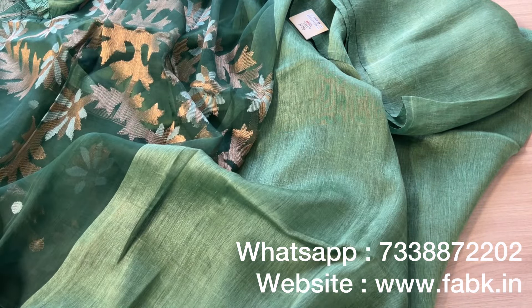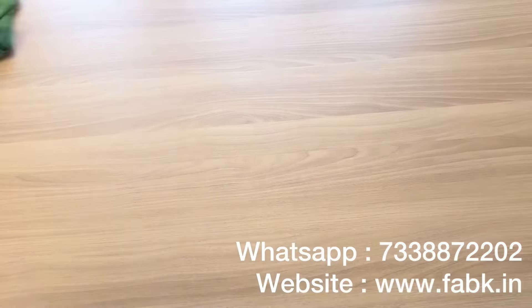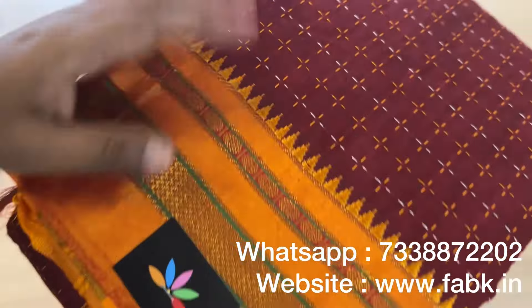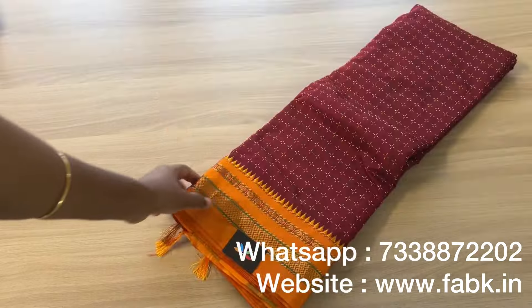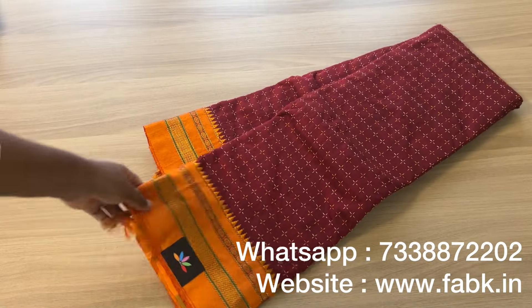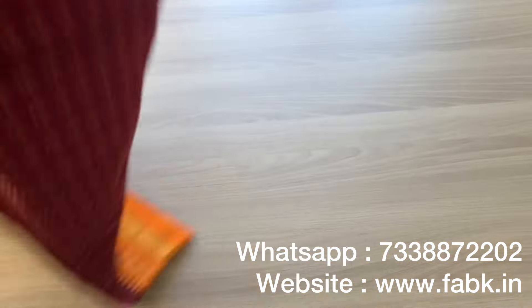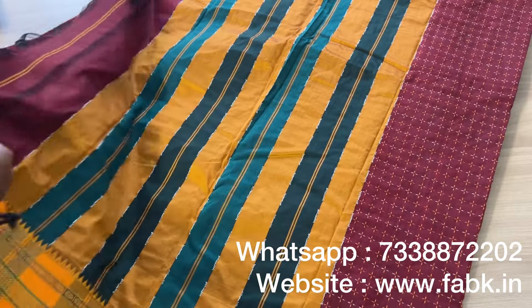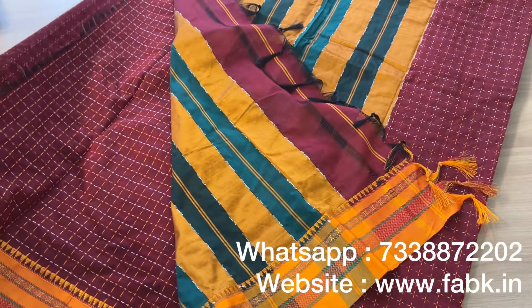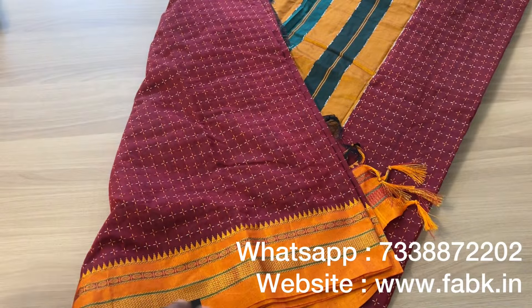The saree has an attached running blouse. If you have any doubts you can always ping us. You can order through our website directly — click the link in the description — or take a screenshot and order through WhatsApp. You can also search using the product code. Product code 13979 is a blended cotton plus-buta saree. It has a mild sheen to it. That's the pallu — a beautiful maroon with orange color combination.